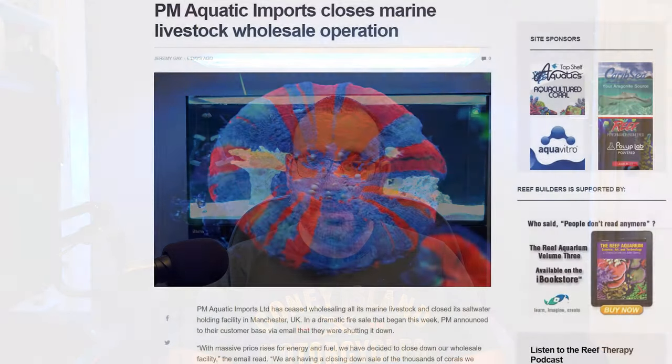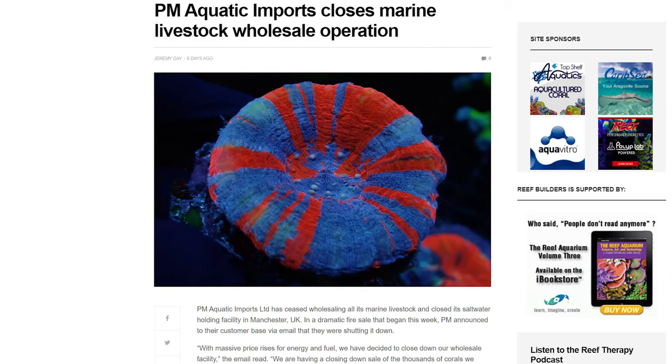Now you can see the full scale of the problem the hobby is facing. There have already been three local fish shops that sold marine fish and corals that have shut down that I used, simply due to the first increase in energy prices. I've heard that overall 14 fish shops — most of them mainly selling tropicals — have shut down in Scotland already. And just recently I heard that one of the UK's biggest coral wholesalers, PM Aquatics, has decided to shut down their holding facility as well. So this is only the first wave.